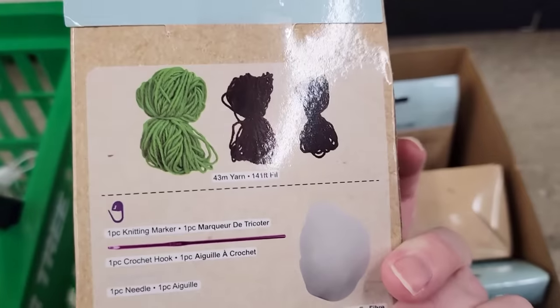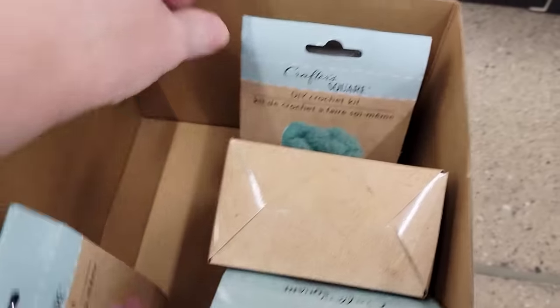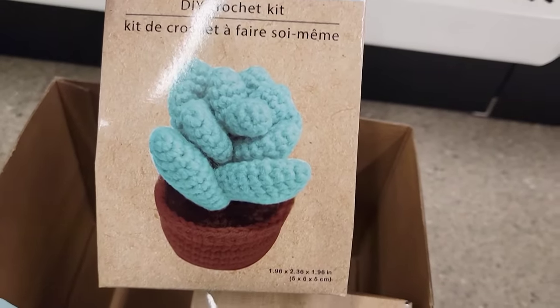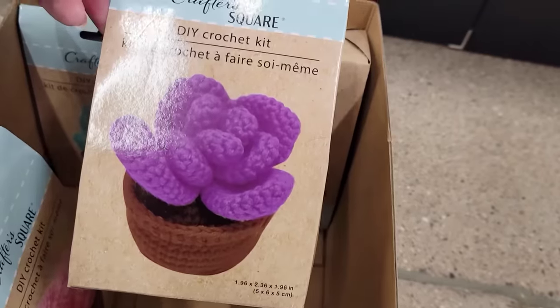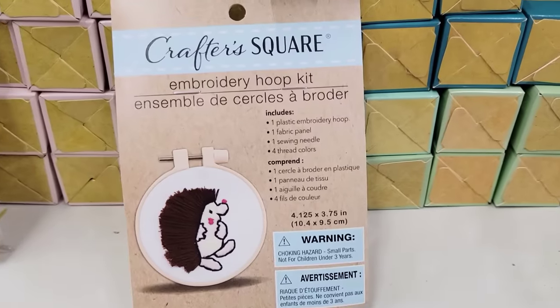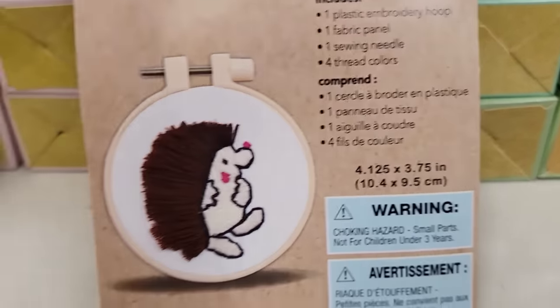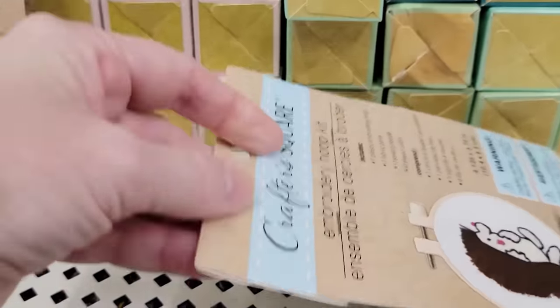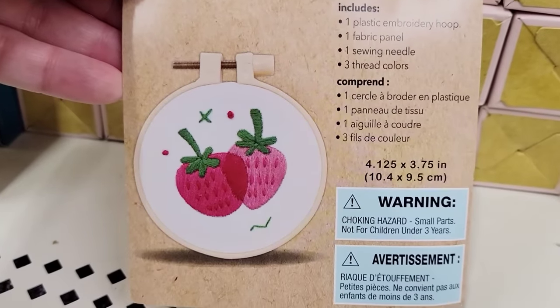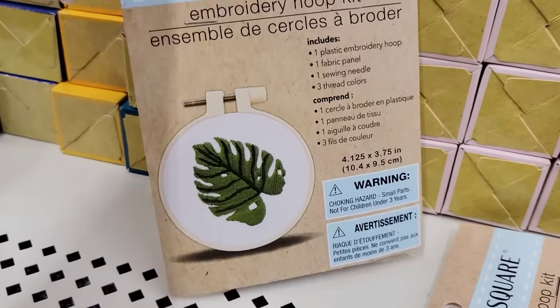They also have four different colors of these plant crochet kits — green, pink, blue, and purple. I have no idea how to crochet, so if you know of a website or channel that's good and easy to understand, let me know. I also found some new embroidery hoop kits by Crafter Square. With these kits you get one plastic hoop, the fabric panel, one sewing needle, and four thread colors. They have the hedgehog, strawberry, the plant leaf — and the one they didn't have that I wished they did was the mushroom.